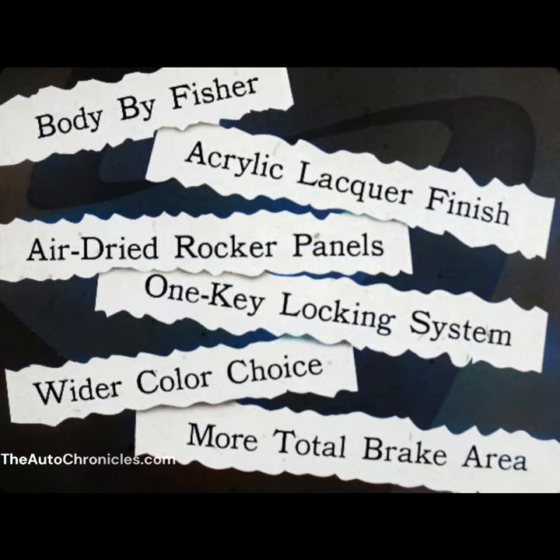And Chevy II has all these extras: Body by Fisher, acrylic lacquer finish, air-dried rocker panels, one key locking system, wider color choice, more total brake area. Show prospects these Chevy II advantages and you can sell circles around Valiant.